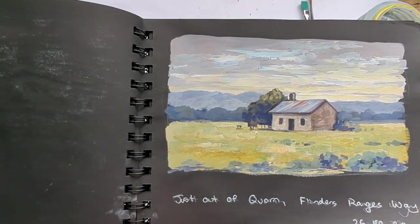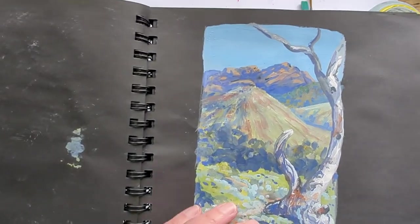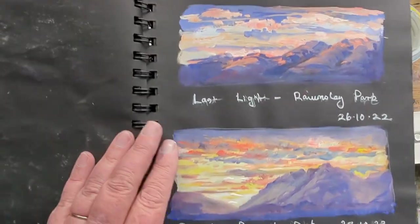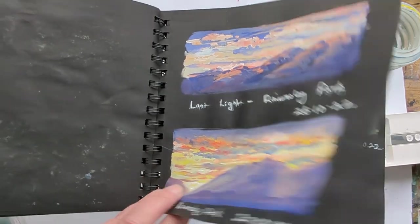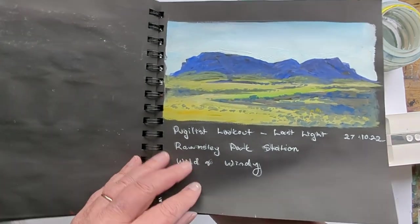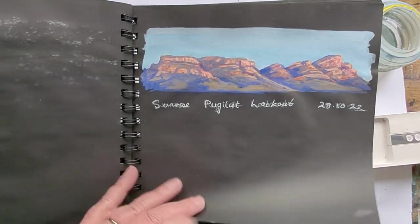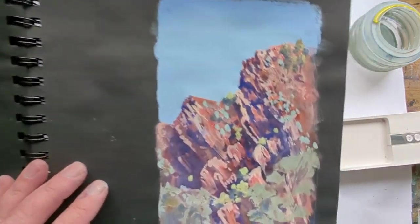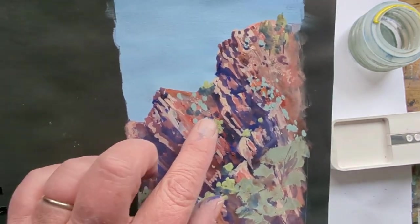Here's another little one I did in the car. This one I did a sunrise and a sunset scene from a similar location. Last light — a very quick scene. One of my favorites, this one here, because I've got all those beautiful little marks.